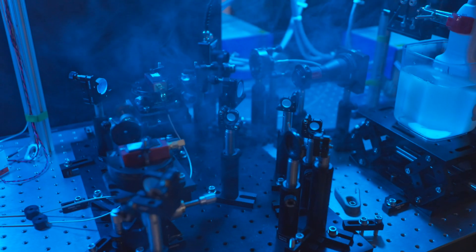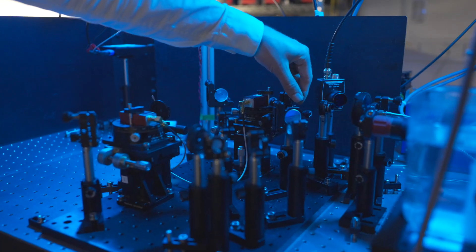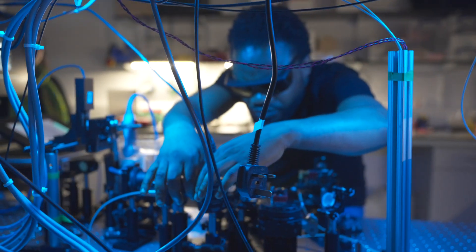Biophotonics is the science that studies the propagation of light in tissue and all its applications. One of the advantages of light is it has a unique sensitivity to the molecular composition of tissue, so it has that unique contrast and can be sensitive to the composition itself of tissue. The research we're doing here is to try to create new imaging techniques that will provide clinicians with that unique molecular contrast.